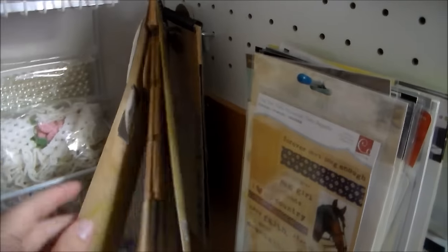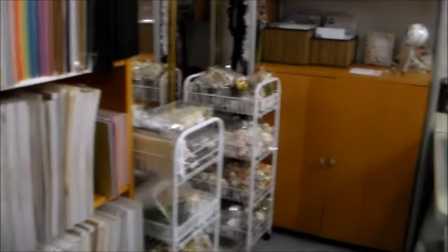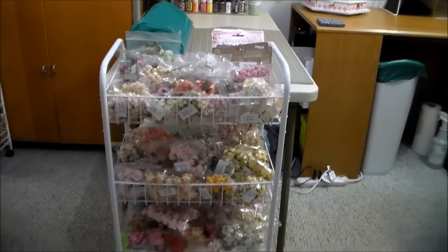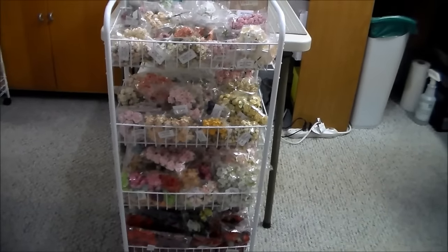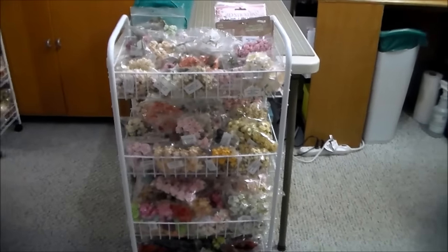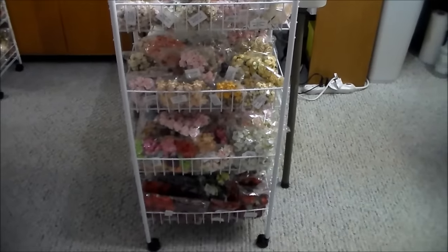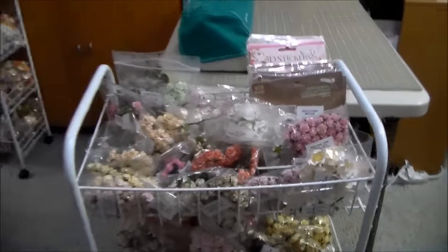Here I have some Tim Holtz tickets and journaling tickets. Over here I have three of these baskets and these hold my Wild Orchid Craft products. These are Walmart brand — the Mainstay rolling basket. You find them in the laundry section. I paid $12 for them and I love them. I keep all my Wild Orchid Craft stuff in them so I'm able to just roll them right next to my desk when I'm working on something. They're very light so they roll very easily.